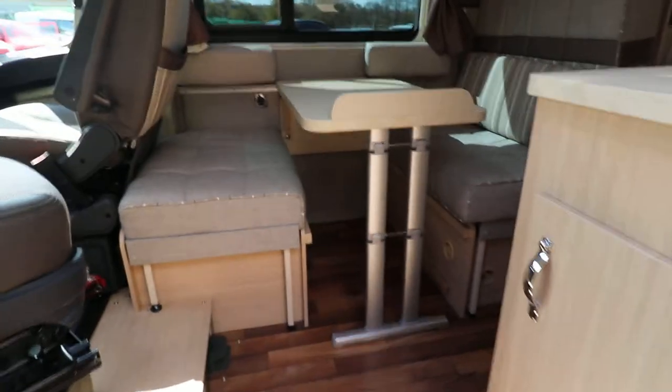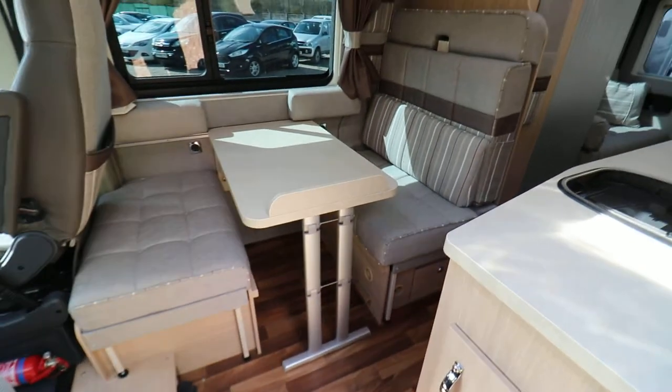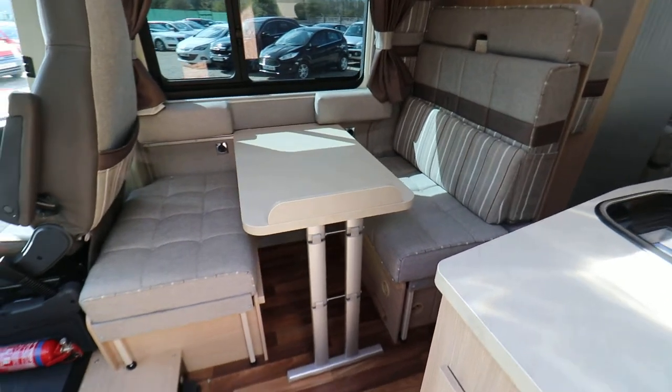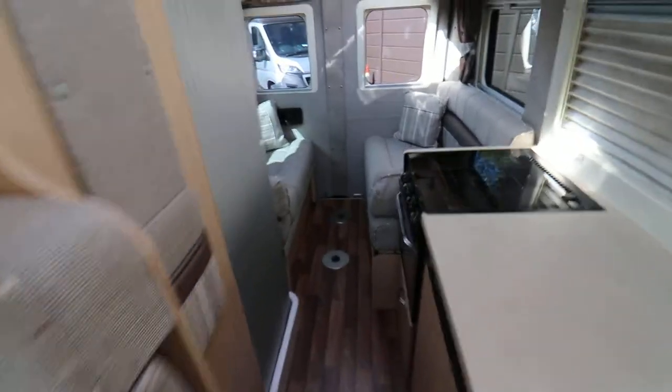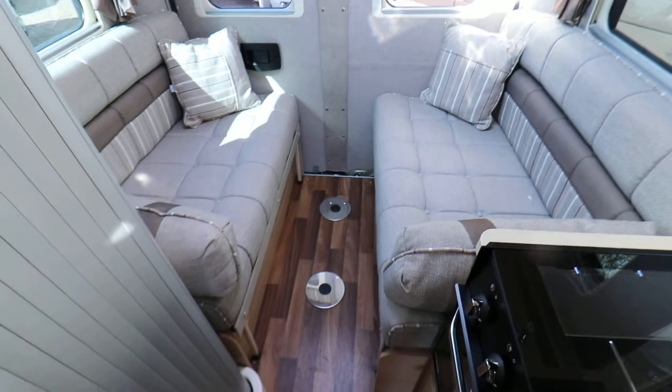It's a 4 berth in a high top, which is great. You've got a double dinette there which converts to make a double bed. That's also got travel seats as well, and if you go to the rear of the motorhome there are two side-facing settees and they also convert to make a double bed as well.